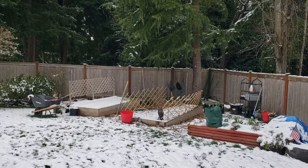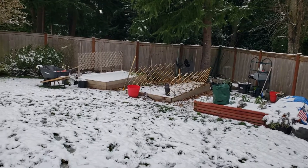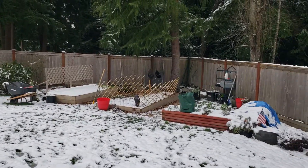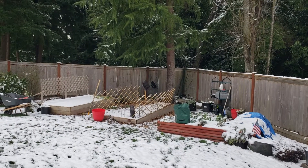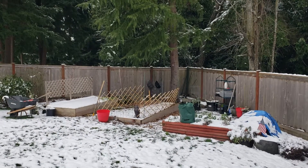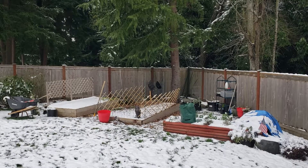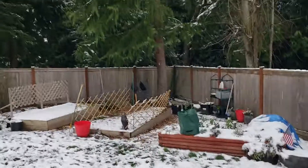Hey YouTube, it's Natalie at Natalie Loves Keto. We got snow here in Washington State. My garden was going really good — I was really surprised. I still had carrots and broccoli and cabbage and kale going. I don't know if they'll survive this. I didn't think it was going to get this bad. So let me show you here.